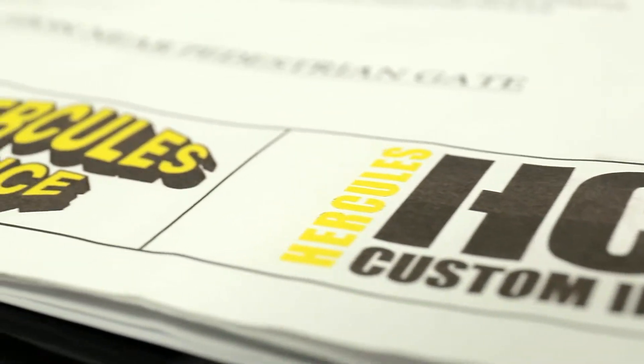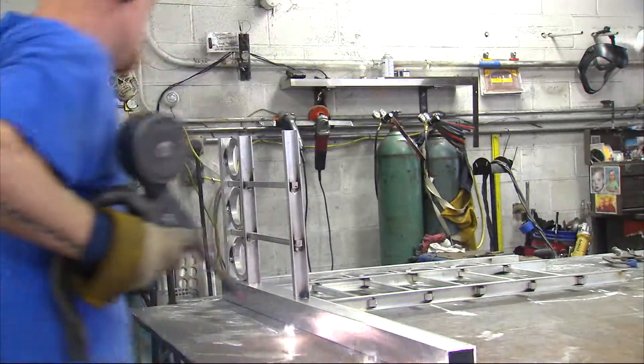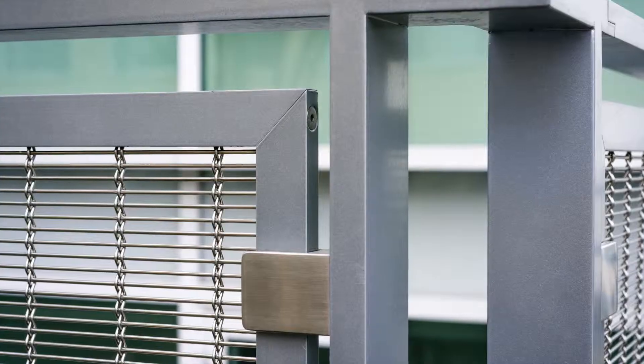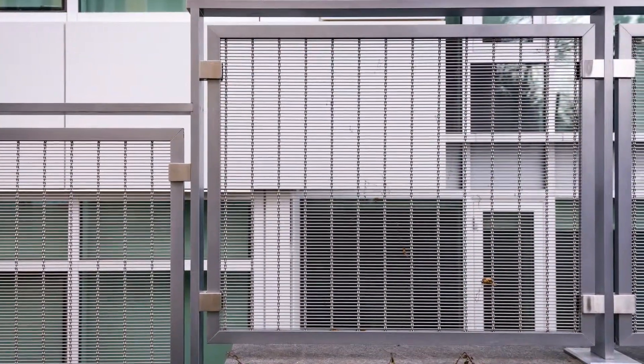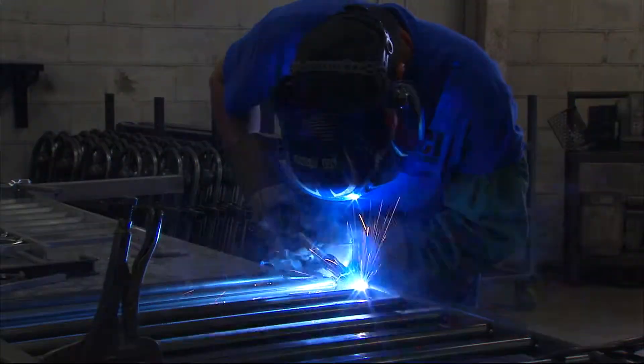Being in a specialty metals world, being a finished product, there's no room for error. We deal with a lot of the stuff that the other guys don't want to do — all the fancy aluminum or the laser cut panels. It has to be aesthetically beautiful, but it also has to be structurally sound. It doesn't come off my table unless I like it. It would be good enough to put in my own yard. Here at Hercules Custom Iron, it's craftsmanship in every job.